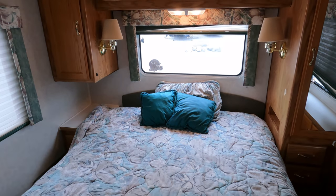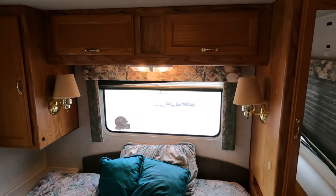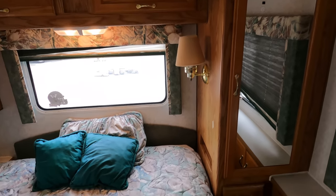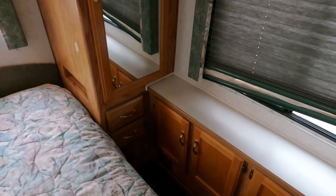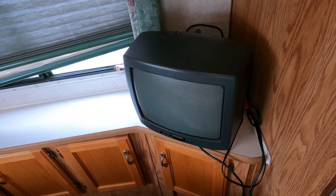Ducted roof air. Got a queen bed in the back. Got some reading lamps. Closet space. Look at this high quality, top of the line 13-inch TV — I bet it's even color.